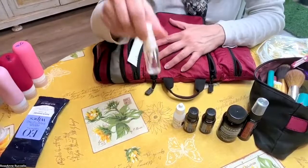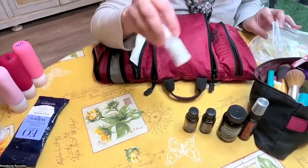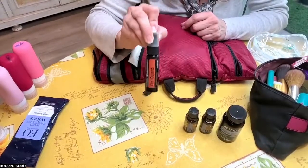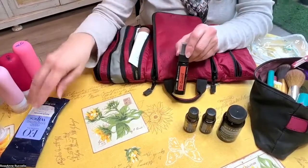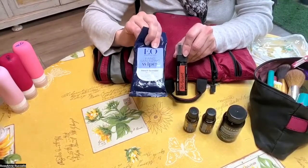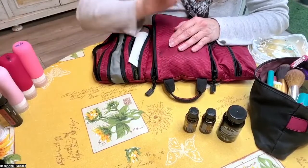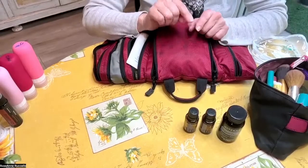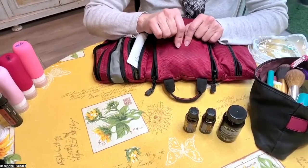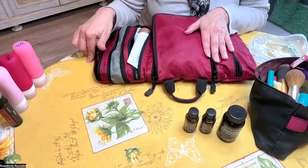I have eyeglass cleaner and some eye drops — I'm going to pop those in here. We have hand sanitizer, and you can bring hand sanitizer on the plane. But there are other options, like hand sanitizer wipes, which would not count as liquid. TSA currently says you can bring up to a 12-ounce hand sanitizer on the plane until further notice, but you need to make sure it goes into a separate bin so it can get screened separately.